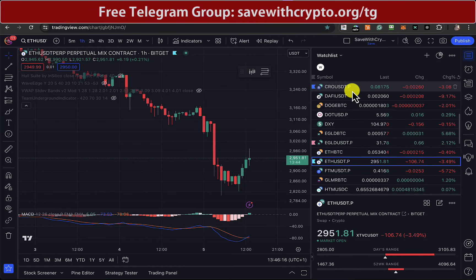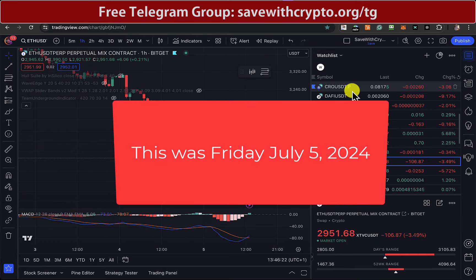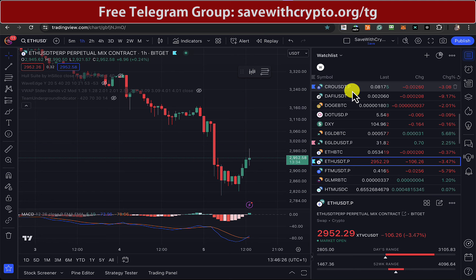Hi there, Save with Crypto here. So everything's pretty red today, isn't it? Bitcoin's gone down to — it went as low as 53,000 something. It's currently at about 55.2k. That's pretty rubbish.